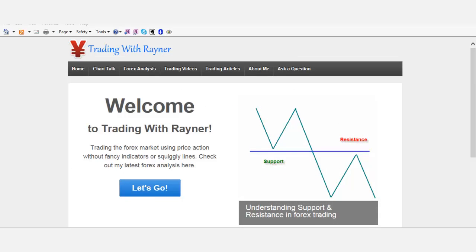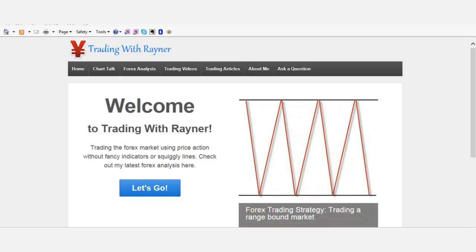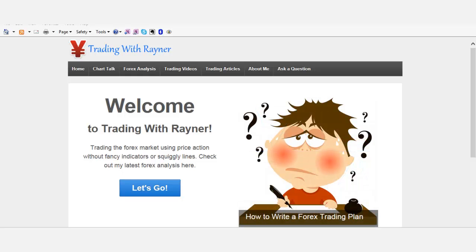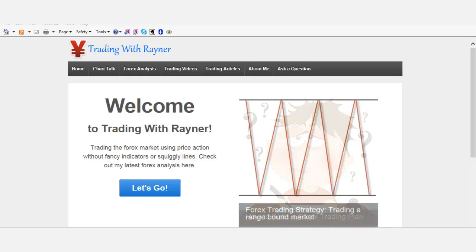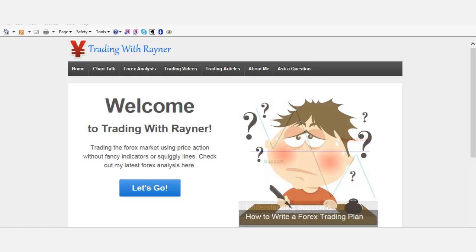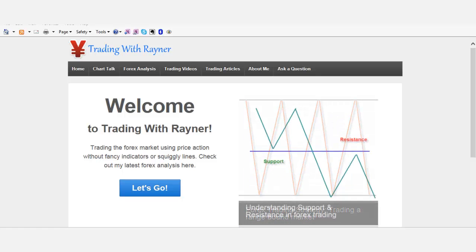Hey folks, this is Rayna here from tradingwithrayna.com. Welcome to my weekly Forex analysis. For those of you who are new to this, thank you for joining me. What I do each week is identify potential trading opportunities on the higher time frame. I identify the trend on the weekly charts and find an entry on the daily and the 4-hour charts. With that, let's look at some potential setups for the week.